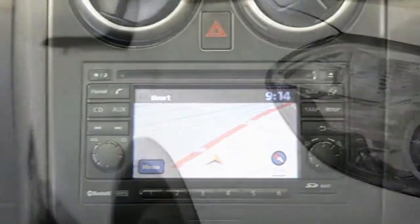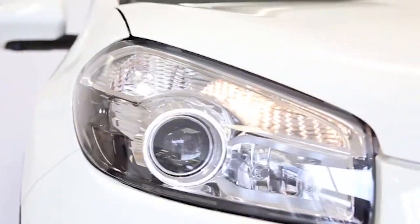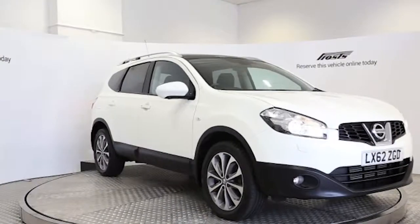Reserve this car online today for 48 hours for an obligation-free, fully refundable £100.